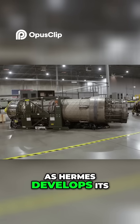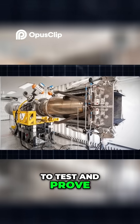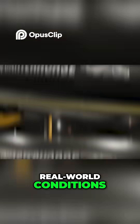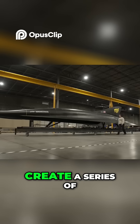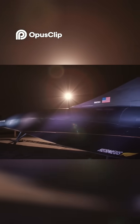As Hermeus develops its groundbreaking Chimera engine, one might wonder how they plan to test and prove this revolutionary technology in real-world conditions. Their answer is the Quarter Horse project — Hermeus' ambitious plan to create a series of increasingly advanced aircraft to demonstrate their hypersonic capabilities.